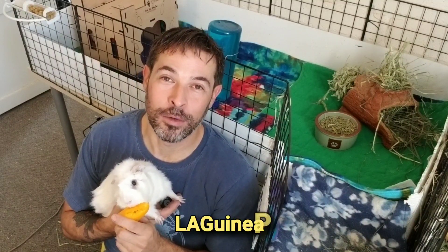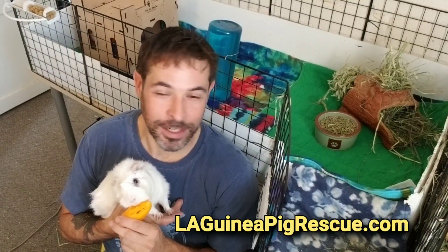Hey, it's Scotty from Scotty's Animals. What's the best way to spend five minutes caring for your guinea pigs? I'm a volunteer at the LA Guinea Pig Rescue, and I'm here cleaning cages and taking care of my pigs. But suppose you only have five minutes — what is the best way you can spend those five minutes?